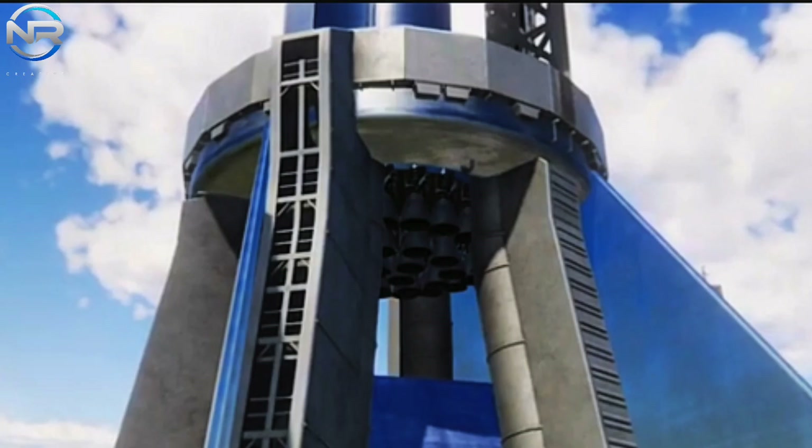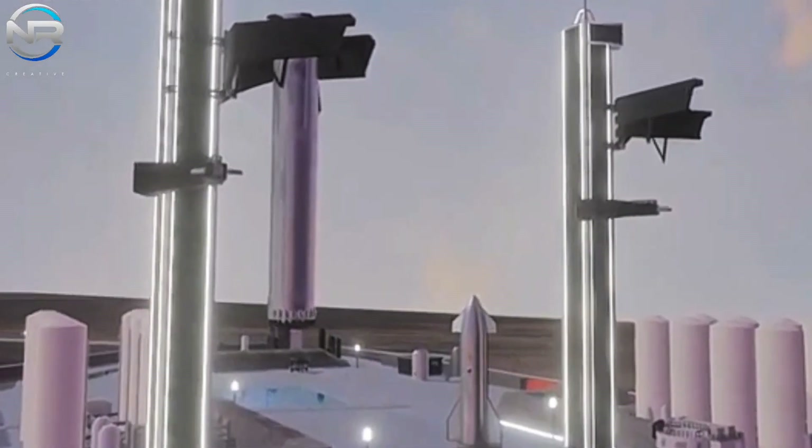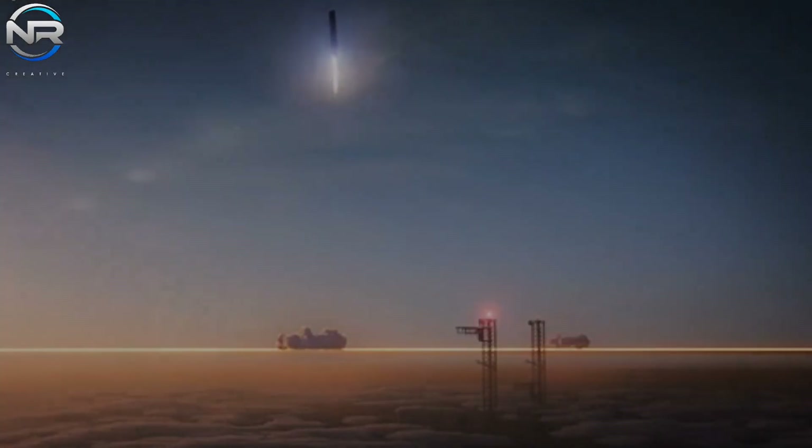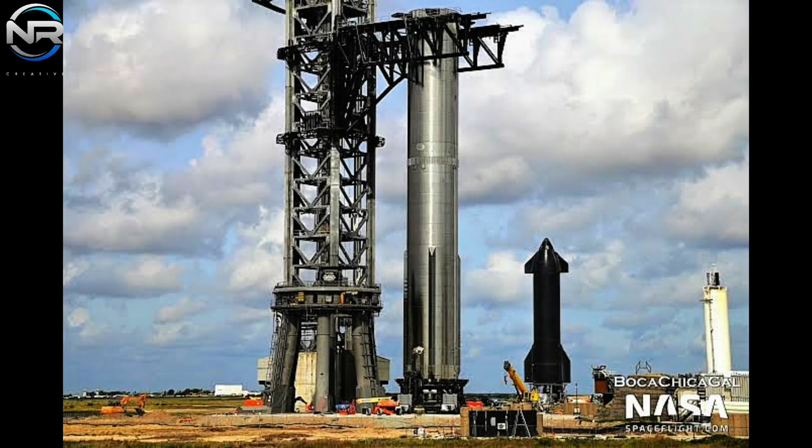In light of these advancements, the momentum for Pad B is poised to intensify significantly in the upcoming weeks. Considering the present rate of progress, completion is anticipated within the initial half of the forthcoming month. This timeline is of paramount importance, as SpaceX aims to utilize Tower B for the Starship launch, with a targeted flight expected in late March or April, contingent upon the successful execution of all preliminary steps. In addition to enhancing SpaceX's operational prowess, Pad B will play a crucial role in fully realizing the reusability potential of Starship — a transformative advancement distinguishing Starship from all other existing launch vehicles.